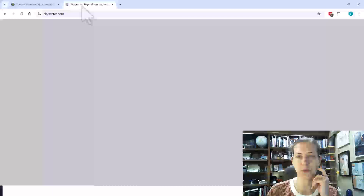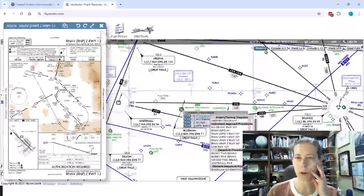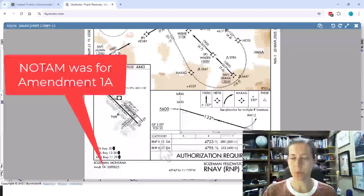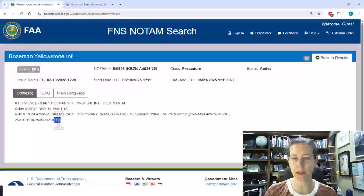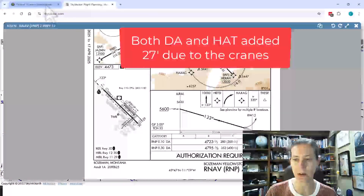Now let me look at the actual approach. Here we have Bozeman, Montana — let's pull up the RNP Zulu to Runway 12. You can see here that the RNP 0.1 DA used to be 4,723 feet, so this NOTAM raises it to 4,750. The height above touchdown — you can see it was 280 and has been raised to 307.